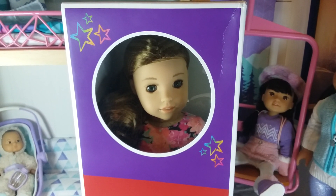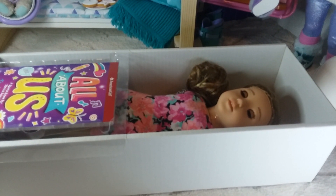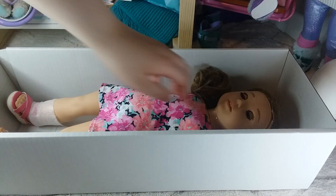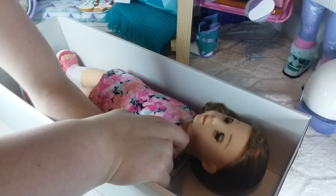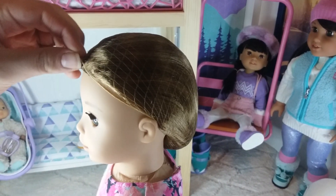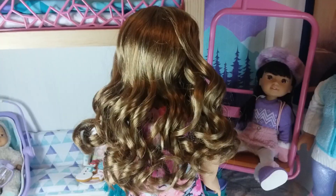The last item we got for Black Friday was TrulyMe number 118. Here's the All About Us tote that she came with. Here she is out of the box, and here's what she looks like from behind.